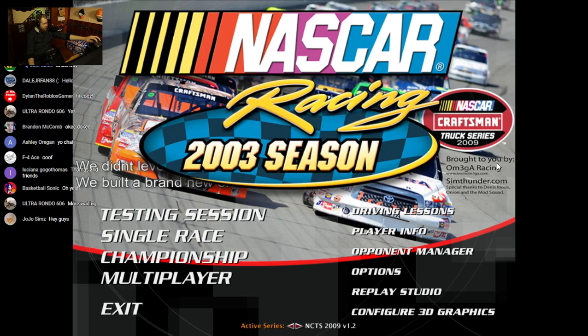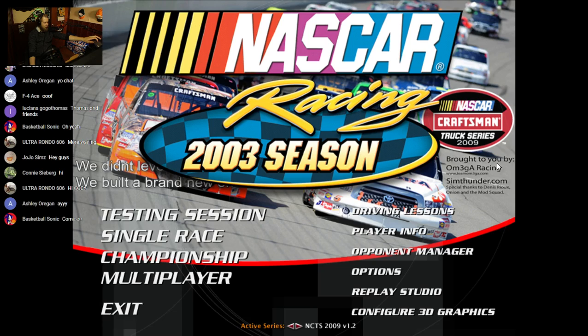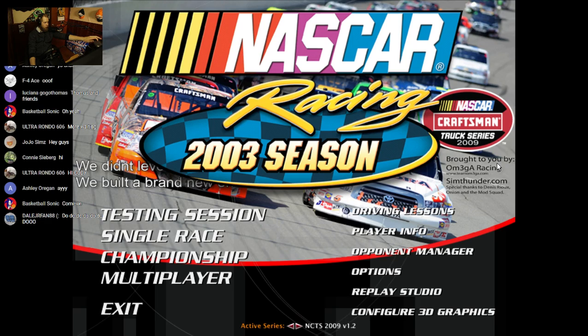My laptop is all set, we are all good. As you can tell by the title of today's video, I'm going to be attempting to recreate Ron Hornaday's 2010 Talladega flip in the then Craftsman Truck Series.